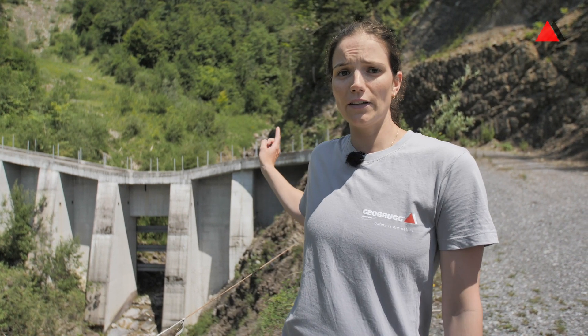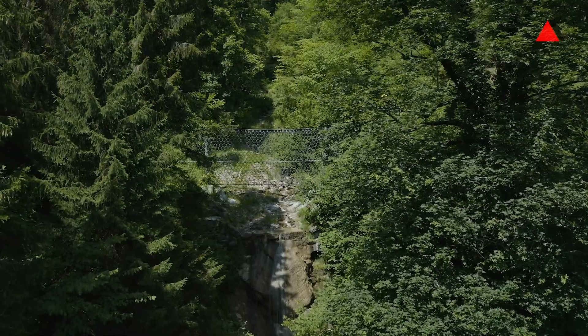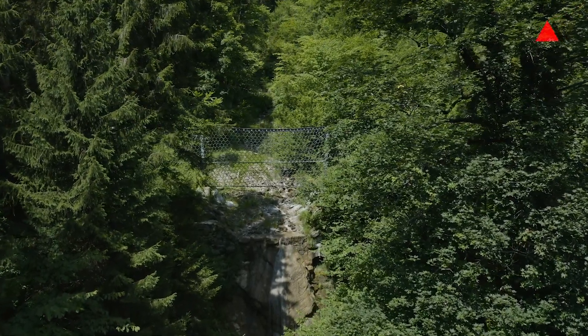To prevent and retain some of the material they constructed the concrete measure behind me. To retain material from the other stream on the left side there is also another flexible debris flow barrier, which we are just going to check out right now. We are next to the UX 160 H4.